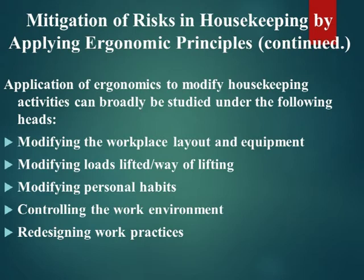The application of ergonomics to modify housekeeping activities can broadly be studied under the following heads: modifying the workplace layout and equipment, modifying loads lifted and way of lifting, modifying personal habits, controlling the work environment, and redesigning work practices.